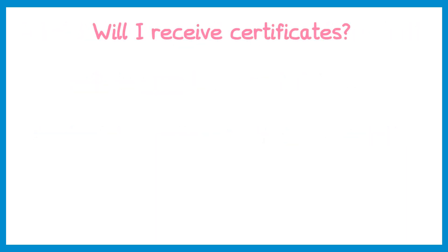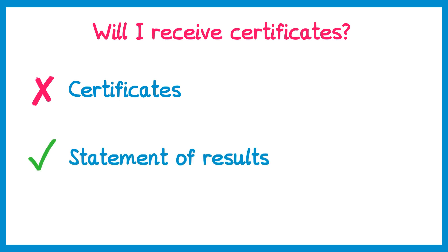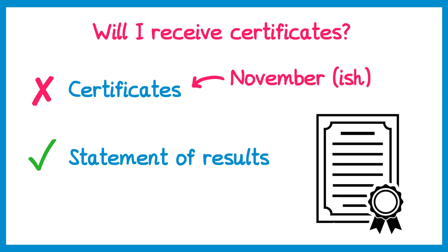Will you receive certificates? You do not receive certificates on results day, because some grades may change due to appeals and remarks. You will receive a statement of results, which is not long-term proof. Your certificates will arrive at school around November, and it's important to know they go to the school you attended when you sat your GCSEs — so if you've moved schools or college, you'll need to return there to collect them. Certificates are very expensive to replace, usually around £40, and there will be a different certificate for each exam board. Keep them somewhere very safe and use them as evidence of your grades when applying for jobs.